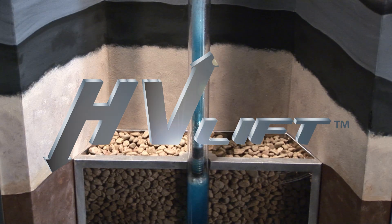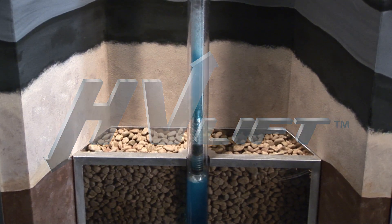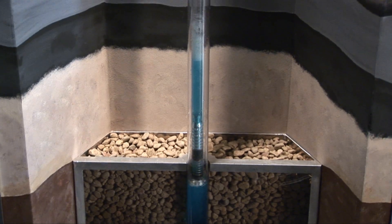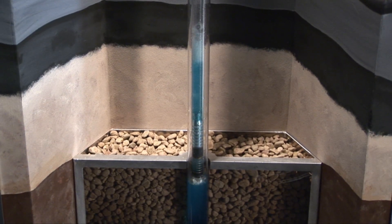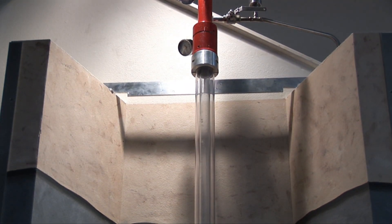At first glance, this may look like a typical solid plunger, but take a closer look and you'll see a bubbling effect in the liquid slug above the plunger. PCS's patented HV lift technology generates the bubbles, or liquid aeration, in the liquid slug. This turbulence lightens the liquid load, making it possible for the plunger to lift and remove the liquids more easily and at a higher velocity.